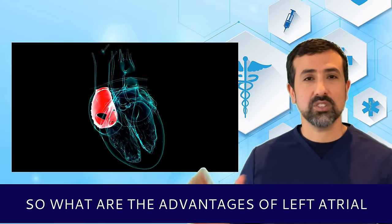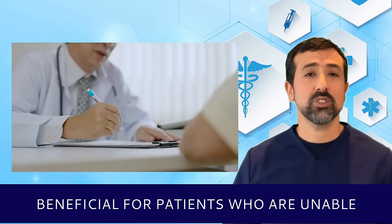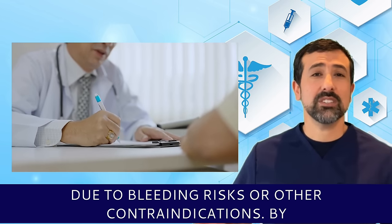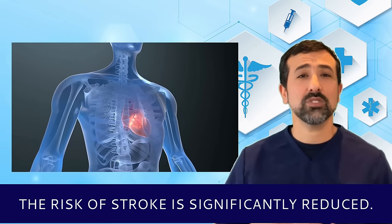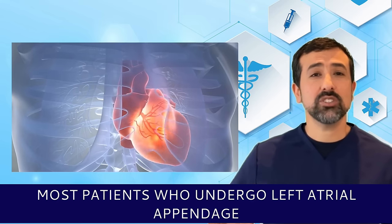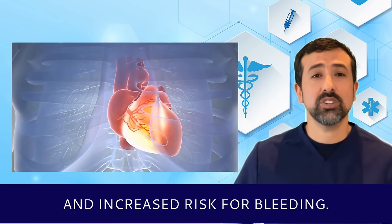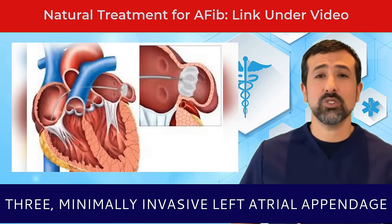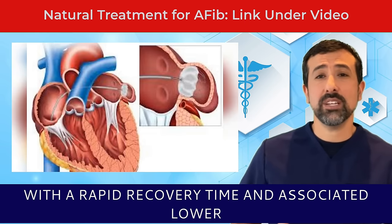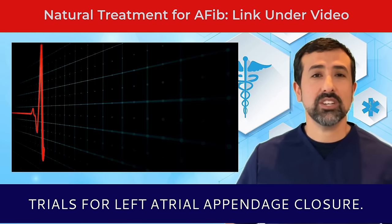The advantages of left atrial appendage closure include: first, stroke prevention — it is particularly beneficial for patients who are unable to take long-term anticoagulation therapy due to bleeding risks or other contraindications; by sealing off the LAA, the risk of stroke is significantly reduced. Second, reduced dependence on anticoagulants — most patients who undergo LAA closure can discontinue their use of anticoagulants, which can have side effects and increased risk for bleeding. Third, minimally invasive — it is typically performed using a minimally invasive catheter-based approach with rapid recovery time and lower risks compared to surgical options.